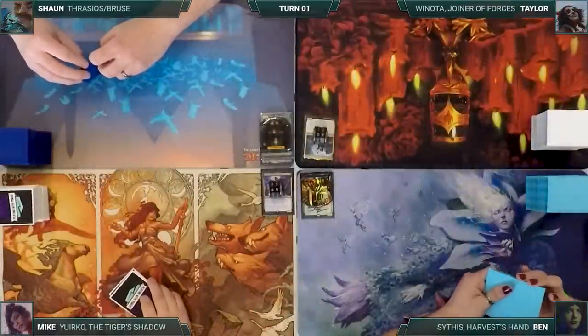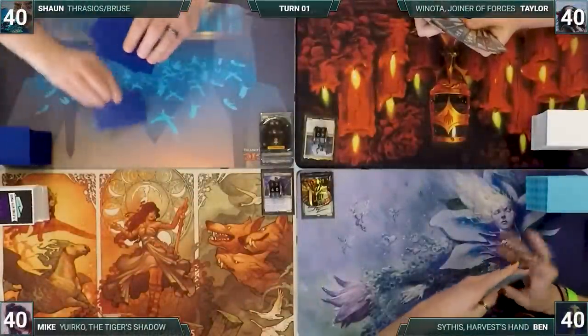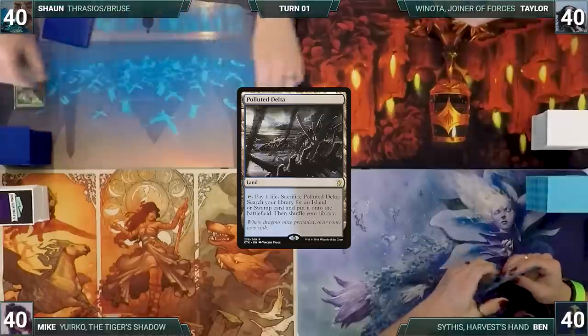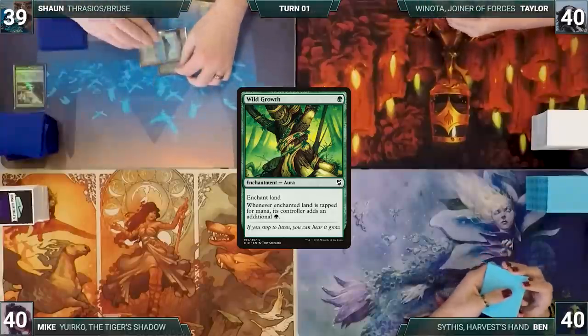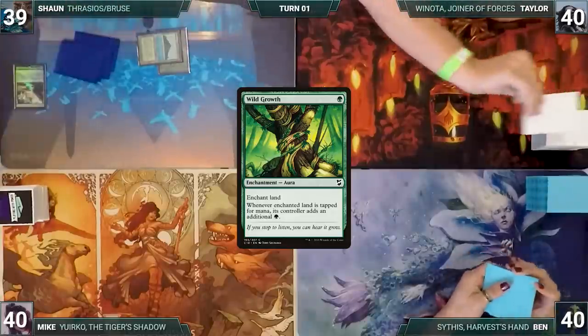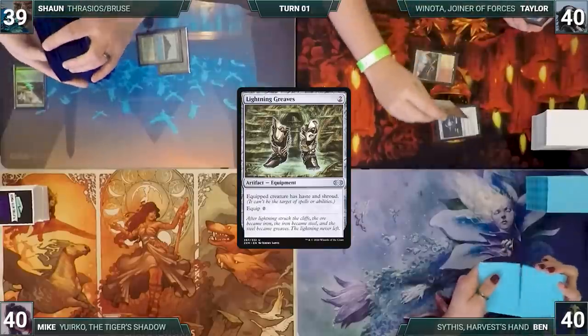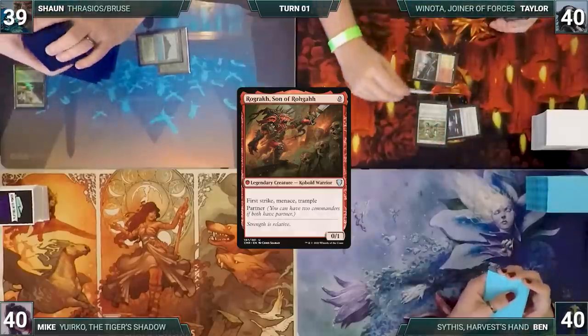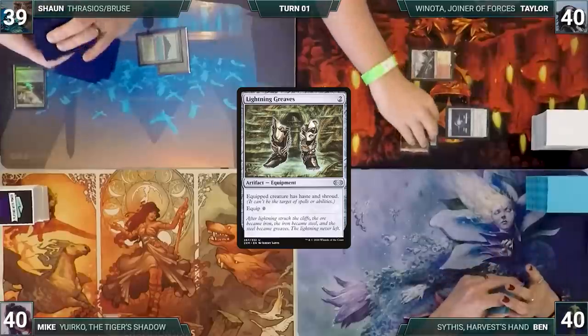Without further ado, let's begin this tasteful twilight tailgate of talkative Tauruses. Sean has the worst spelling of the name Sean, so everyone felt sorry for him and let him go first. Sean draws and plays Polluted Delta, cracks it, pays a life, and fetches a Tropical Island. He casts Wild Growth targeting his Tropical Island and passes. Taylor draws and plays Spectator Seating, casts Sol Ring, then Lightning Greaves, followed by Rograk Son of Roga, equipping it with Lightning Greaves.